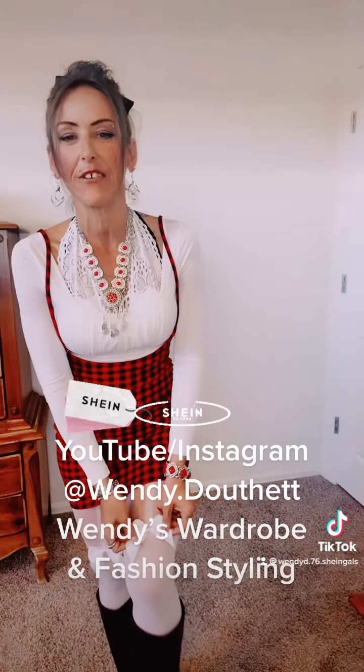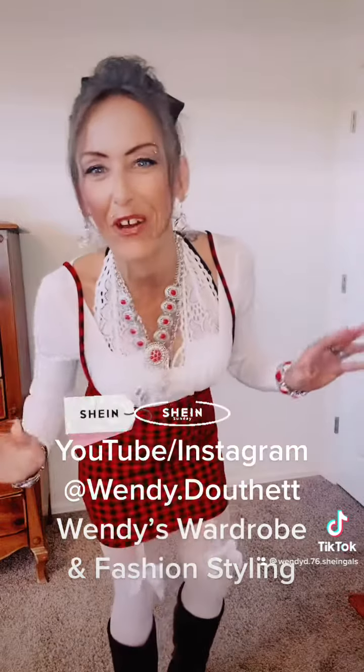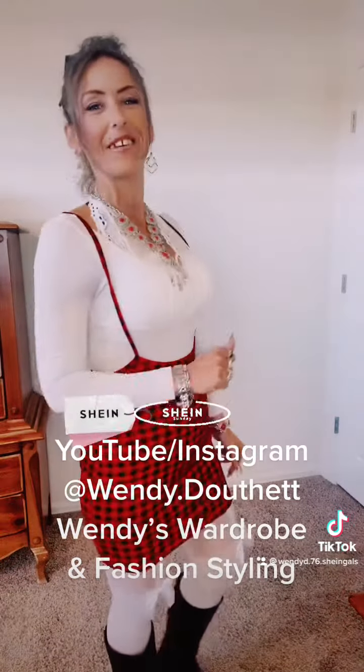I also have on these nylons from Shein with the cute little bow and the garter strap going up. Anyways, here's the outfit — I hope you love it. I have fun wearing it and it's super cute, here you go.